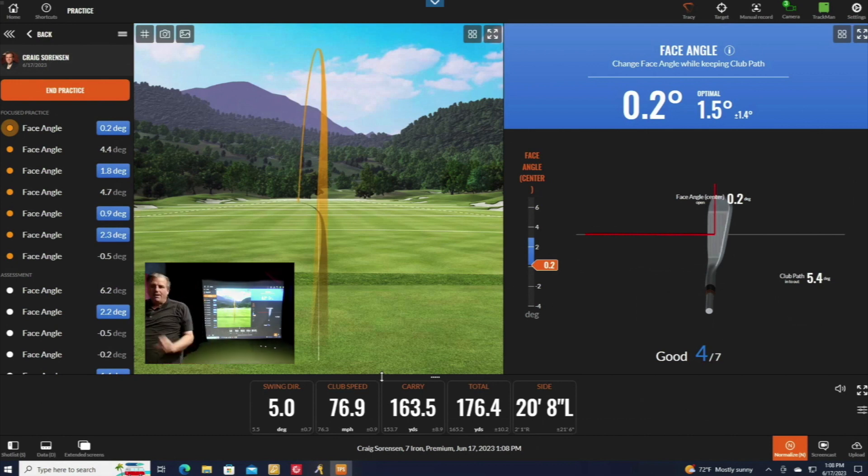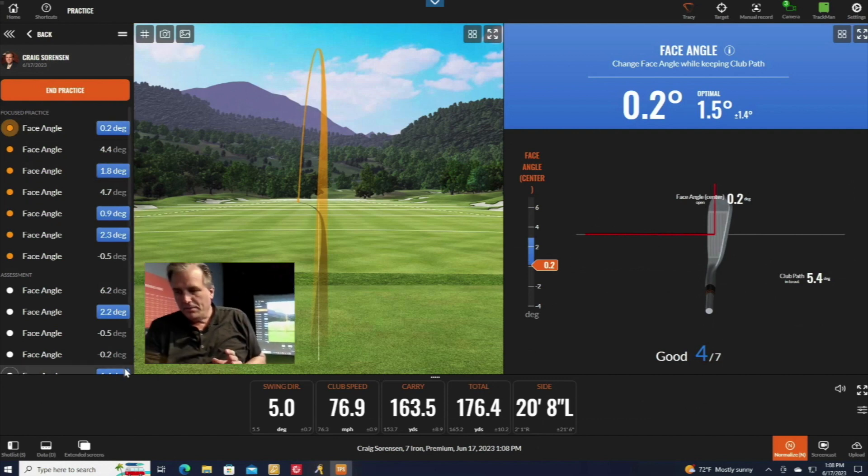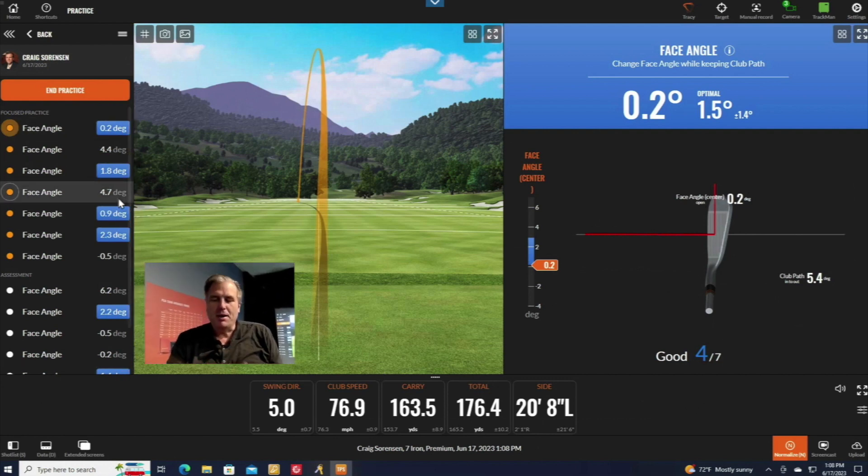You can see it marks each shot that's in the zone with a blue marker, and the ones that are out of the zone are marked differently — so it's easy to track your consistency at a glance.